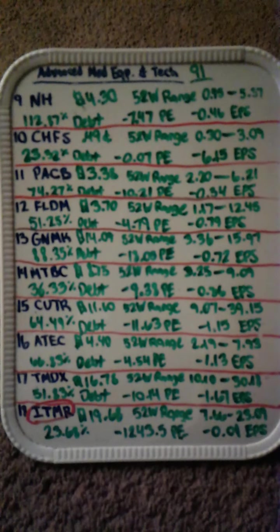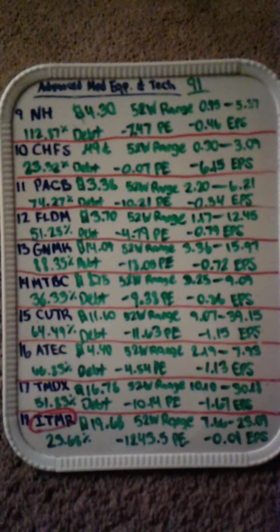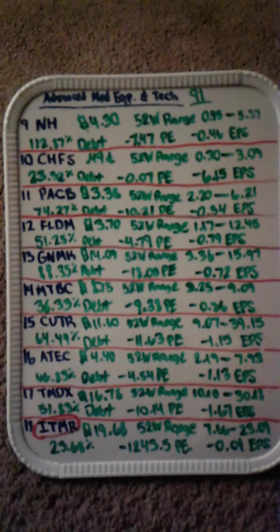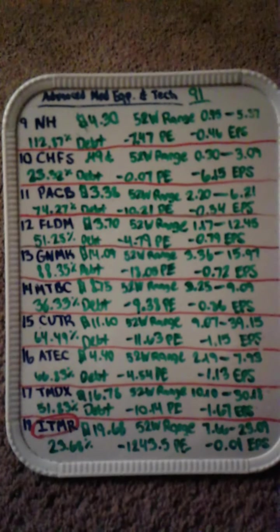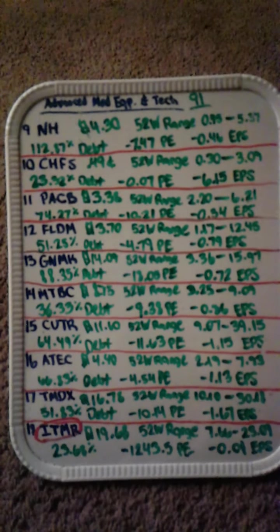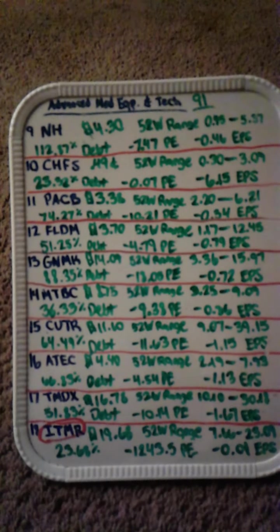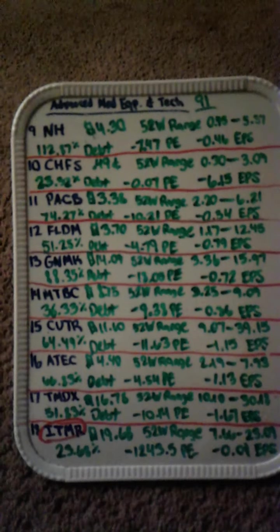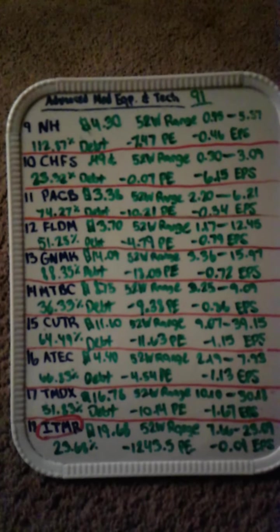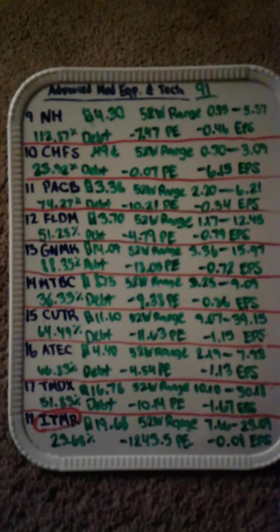Next up is PACB at three dollars and 38 cents. The 52-week range was about in the low two dollars, as high as six dollars and 21 cents. Next up is FLDM — again negative results. The price was at three dollars and 70 cents. The 52-week low was at a dollar and 17 cents, and the highest it's been all year is twelve dollars and 45 cents.